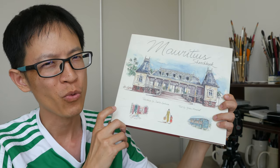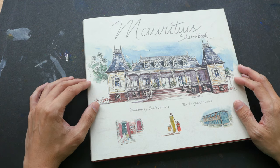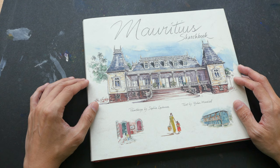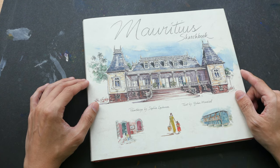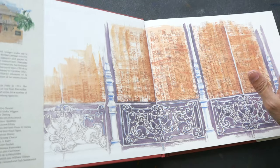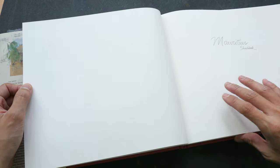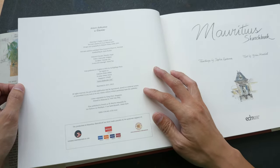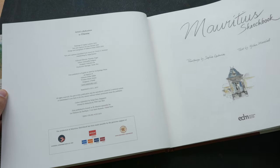For today's book review I have the Mauritius Sketchbook. This book is about Mauritius, the island nation in the Indian Ocean. It features paintings by Sophie Ladam and text by Yvonne Marshall. The publisher is EDM, the same publisher that published Fabrice Monroe's sketchbooks. It's a large format hardcover with 96 pages.